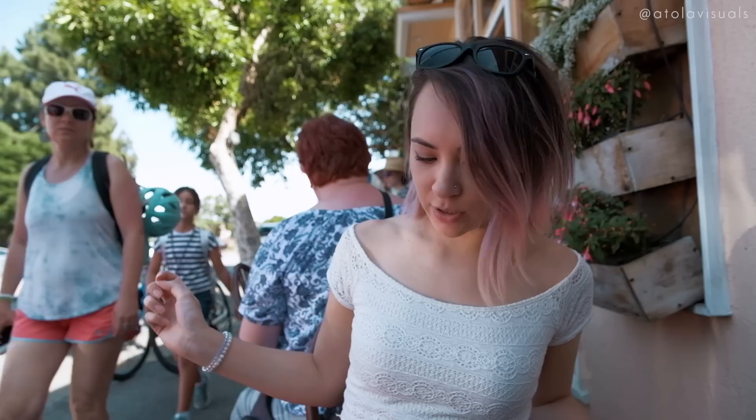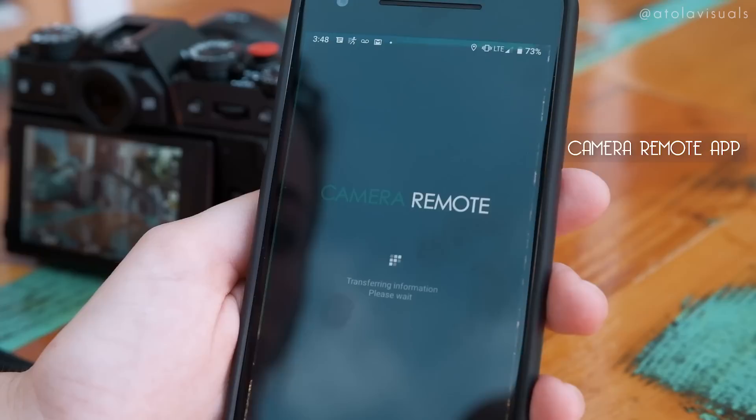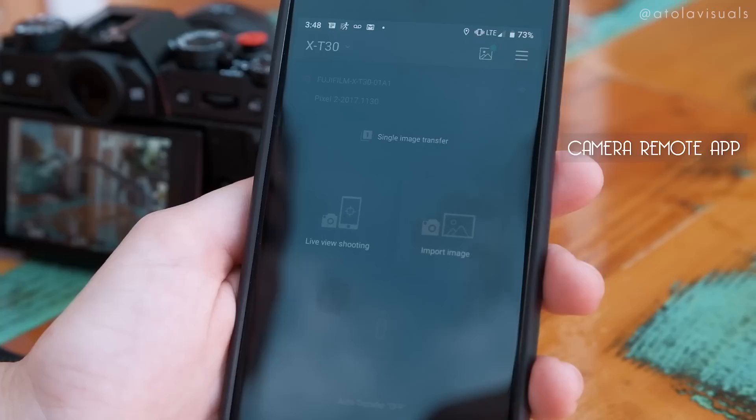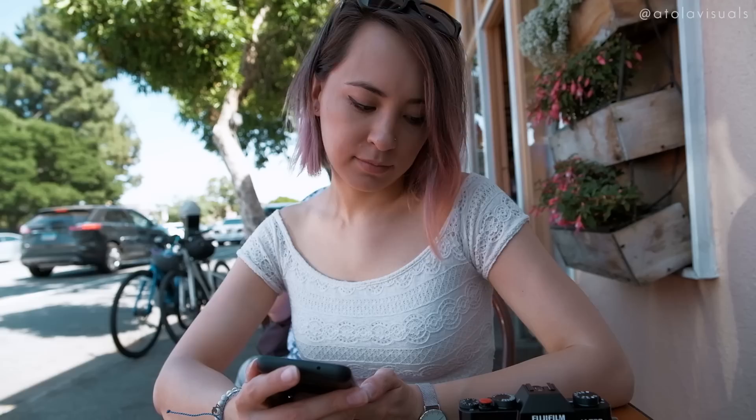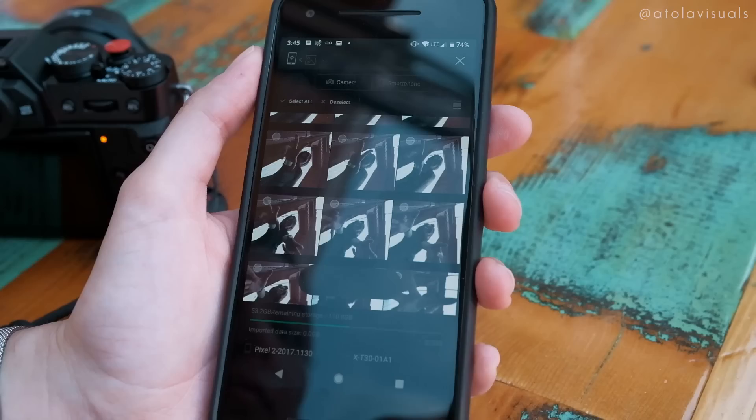I changed clothes because obviously if you're shooting on Instagram at a new location you want to match the background. But right now we're going to take a break and eat some ice cream, and I'm going to show you how to transfer your photos from your camera to your phone so you can post on Instagram super easy. First, turn on the camera, then use the Fuji Camera Remote app — let it load up, it might take a second. When the screen comes on, click the import image button. Note that I haven't gotten videos to transfer from the camera to the phone, and make sure you're shooting in JPEGs because RAW won't transfer over.